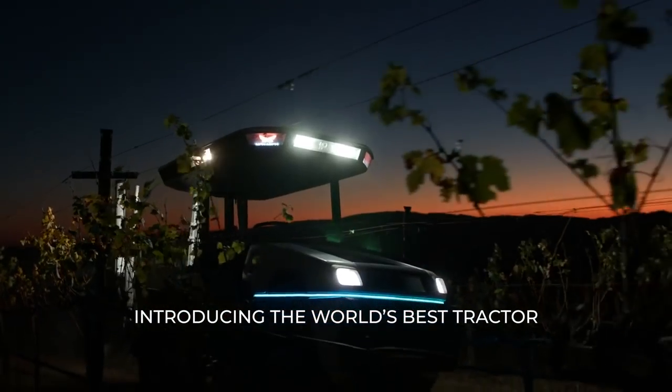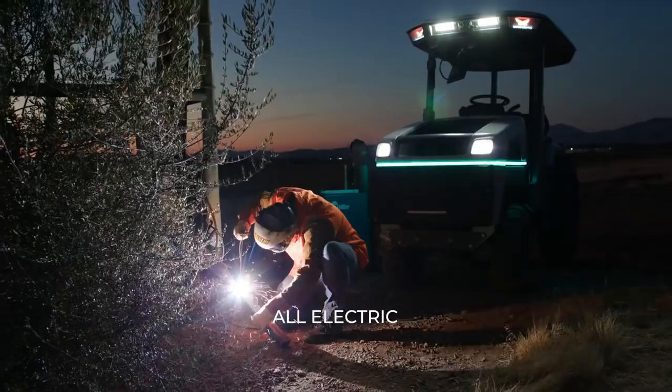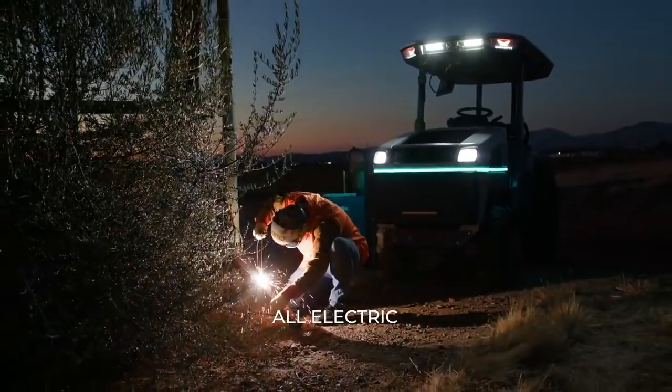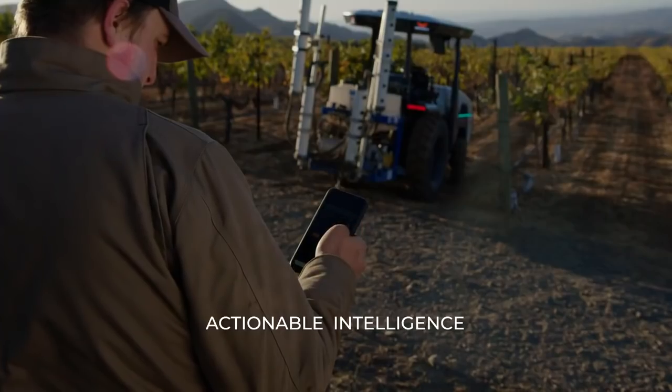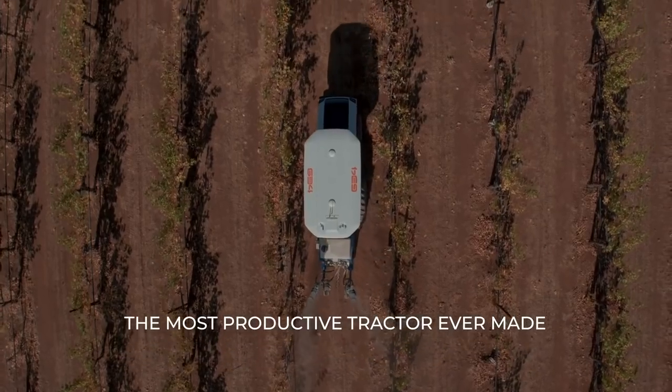The Monarch tractor is the world's best tractor, and it's the best tractor because it's electric, because it has automation capabilities, because of the incredible amount of data it can pull, and because it fundamentally changes farmers' economics, allowing them to be more profitable.